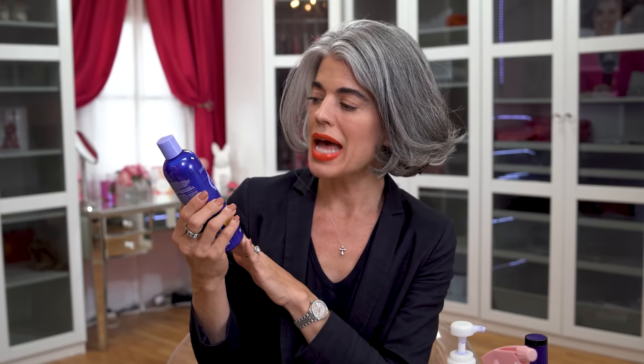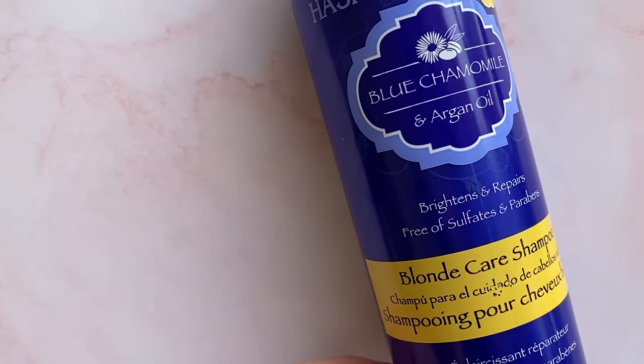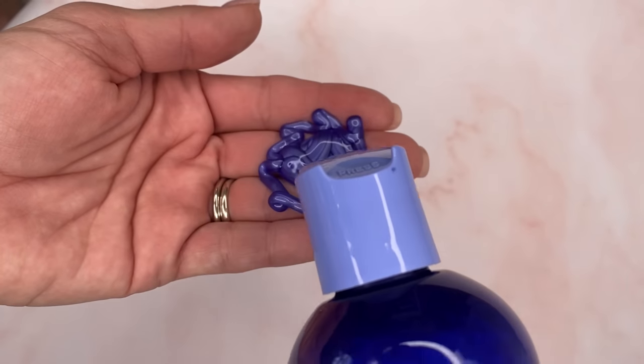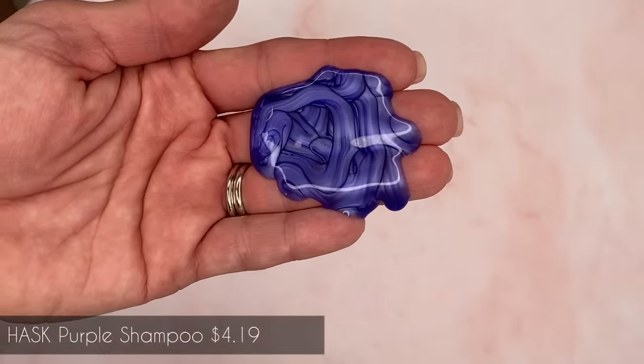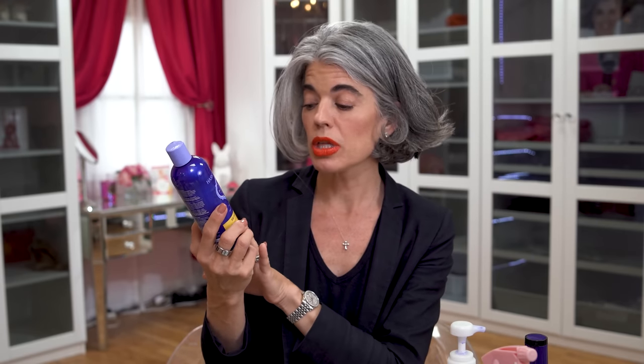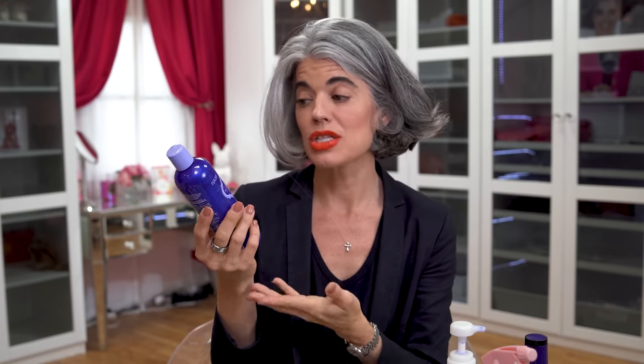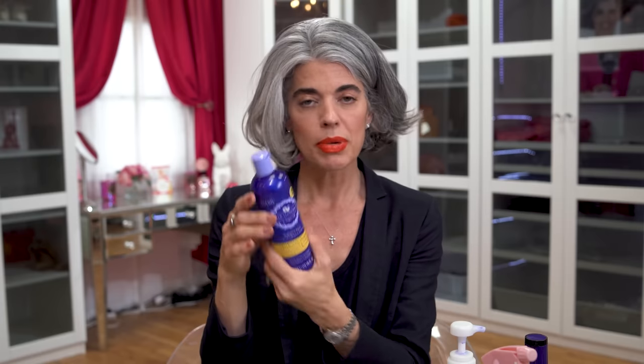Next up is going to be really affordable. I recently showed this in my hair video from the drugstore. It's called Hask Blue Chamomile and Argan Oil, which is beautiful because you're going to get that hydration. It's not as rich, but it is a pretty nice deep purple for $4.19. If you're experimenting with purple shampoos and don't want to spend much, this is a really great option. It's sulfate free, phthalate free, gluten free, paraben free, and has no drying alcohols.